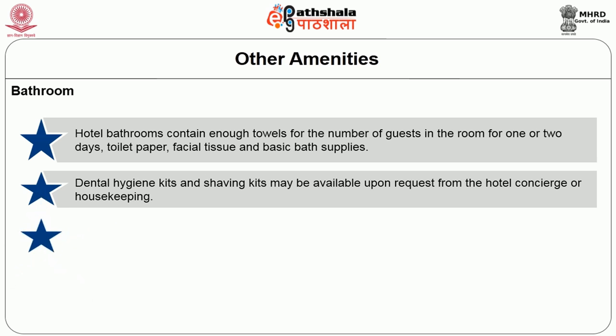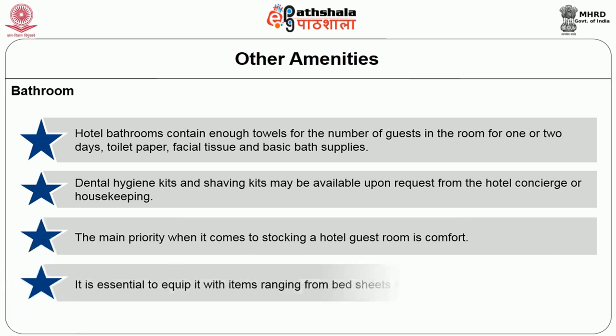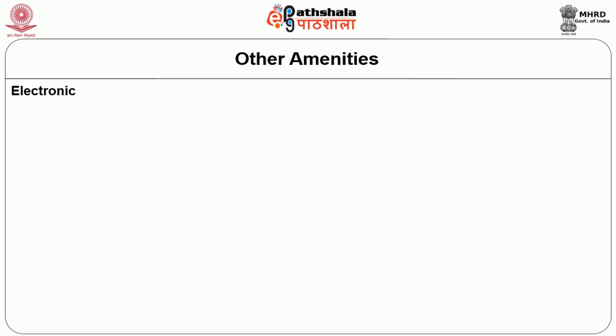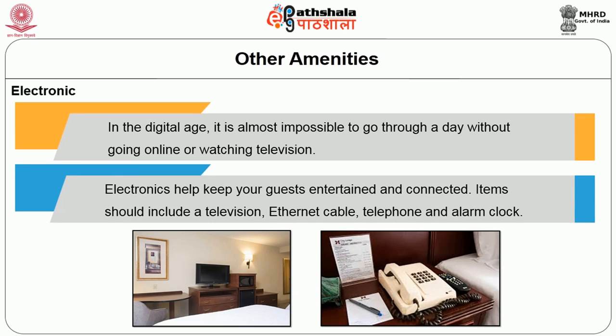The main priority when stocking the hotel guest room is the comfort of the guest. It is essential to equip the room with all items ranging from bed sheets to toothbrushes so that the guest feels comfortable and keeps coming back to the same hotel. In the digitalized age, it is almost impossible to go through a day without going online or watching television, so electronics keep guests entertained and connected. Several items are provided: television, Wi-Fi connection, telephone, alarm clock, and charging outlets for electronic gadgets.